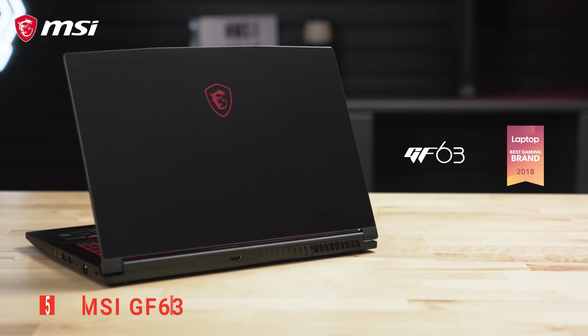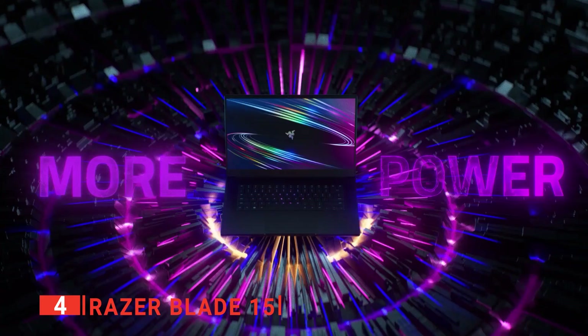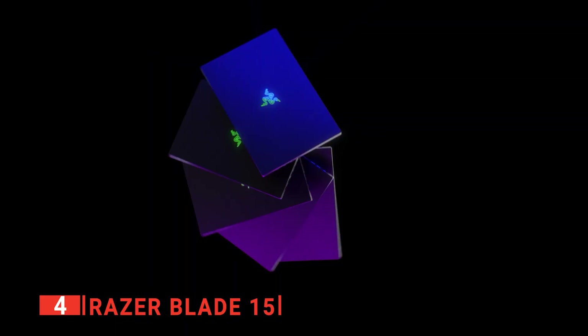Up next in fourth place is the Razer Blade 15. This unit is the most advanced mobile workstation for creative professionals from Razer to date. They're a company better known for its high-end gaming machines, yet the new Razer Blade 15 Studio Edition is ideal for music production in every way. It features a superb aluminum design, demonstrating that Razer knows what they're doing when it comes to making attractive and practical products.